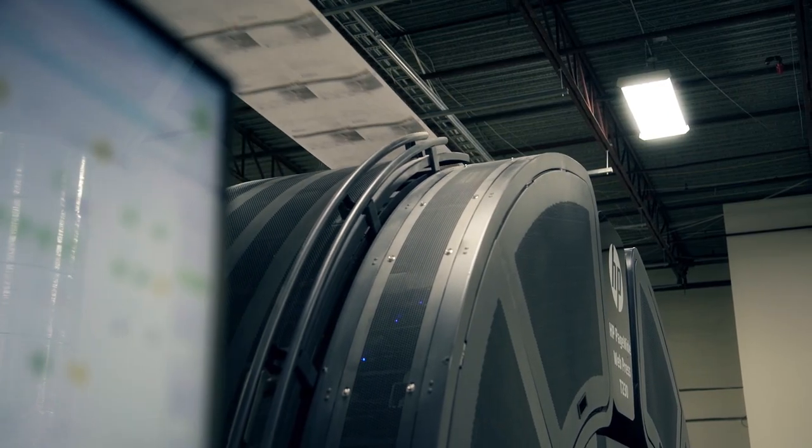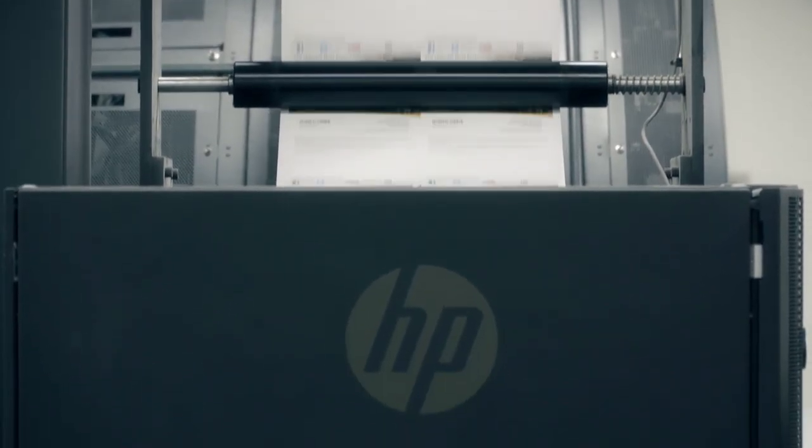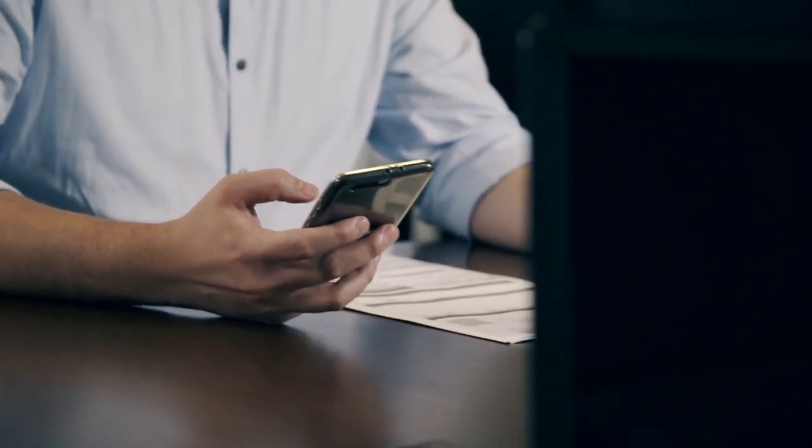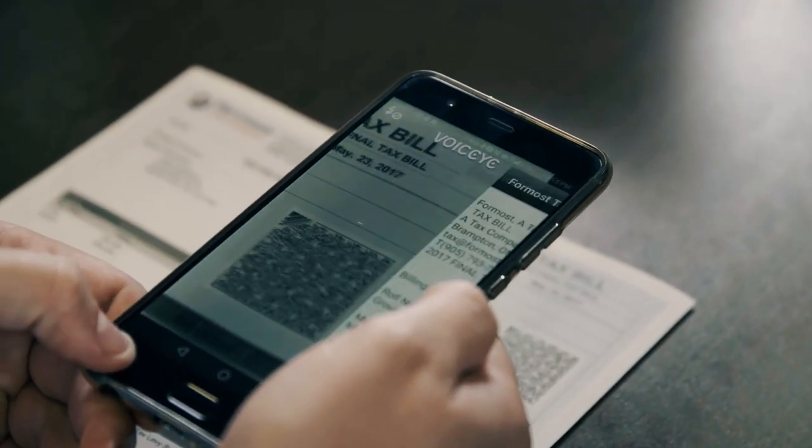Accessibility is required everywhere. The HP T230 has allowed us to print a unique 2D barcode on every piece that we print. A person with visual impairment will be able to take their smartphone and scan that 2D barcode to have that piece read out aloud.